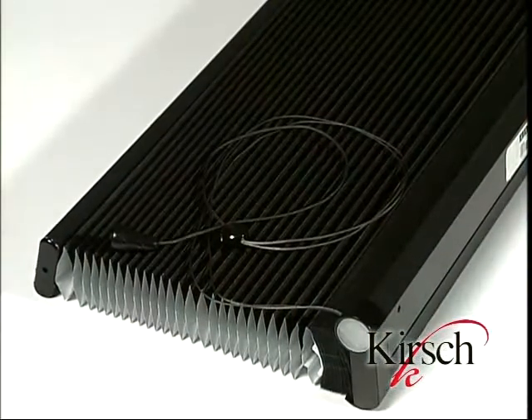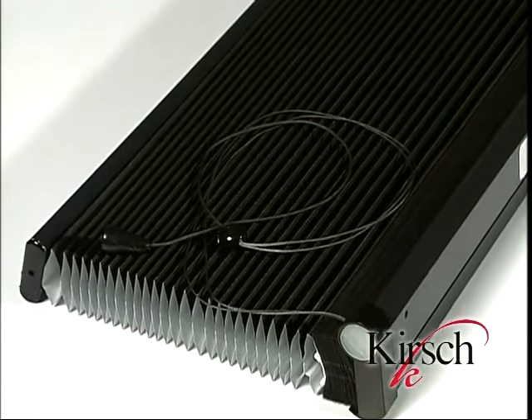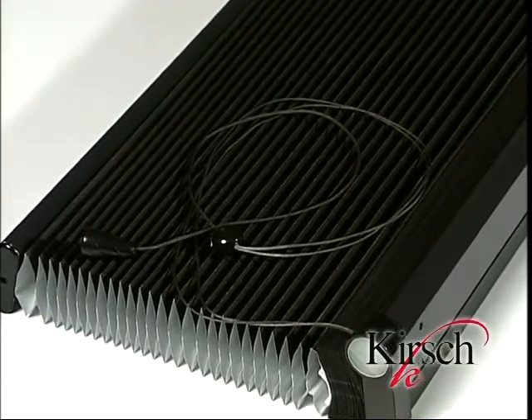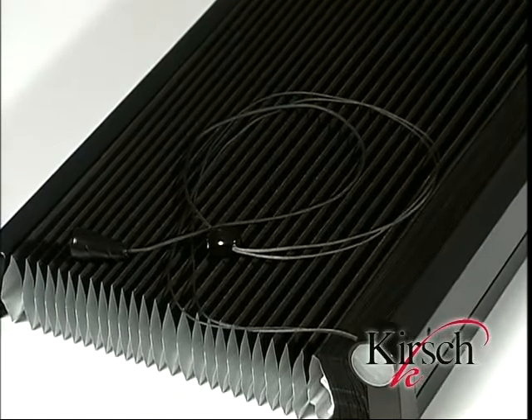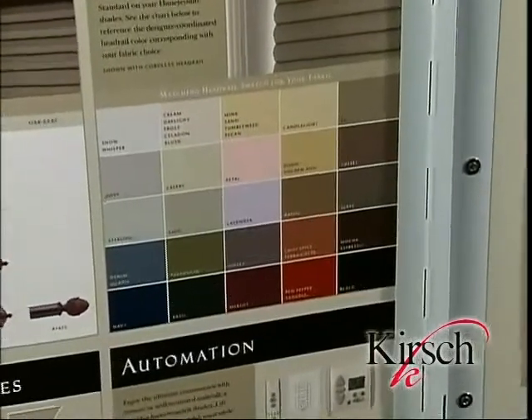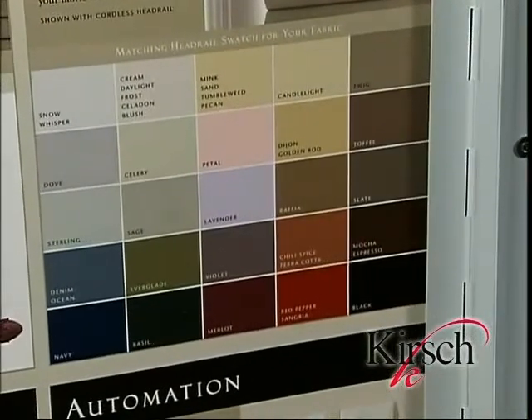Now let's take a look at valance options for Kirsch Honeycomb Shades. Whether the consumer has a modern or traditional decor, all valances and headrails complement all fabrics by matching colors and styles for the perfect finishing touch. All shades feature a color-coordinated headrail. Our color coordination is unsurpassed and precise, harmonizing the components with the fabric to make decorating simple. The headrail color coordination chart can be found in the final page of the sample book.